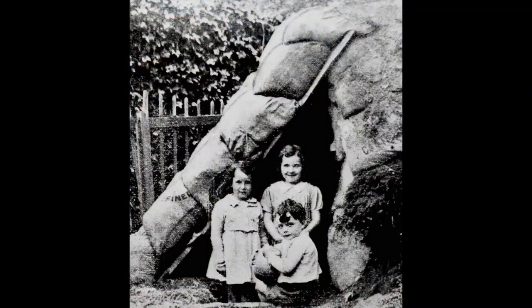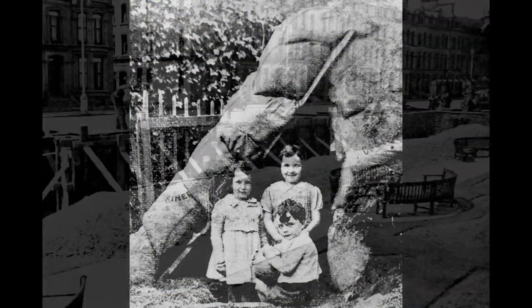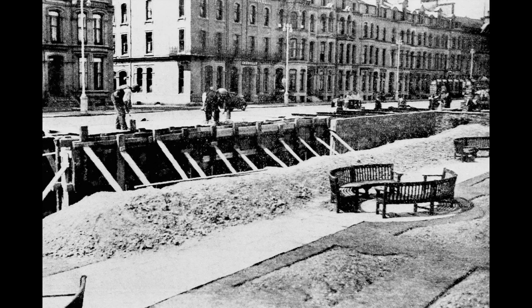Air raid shelters were built around the island. Some were homemade, and some, like the ones in the sunken gardens in Douglas, were for those people caught out and not able to get to better ones.